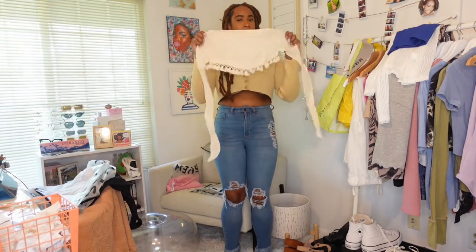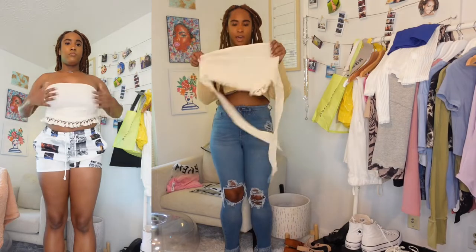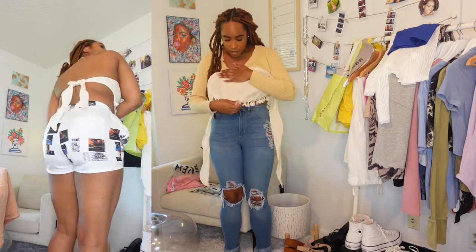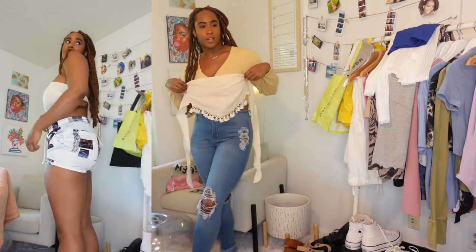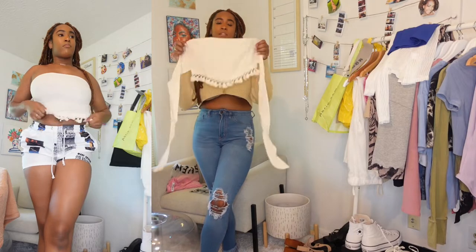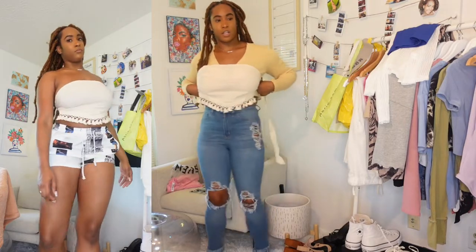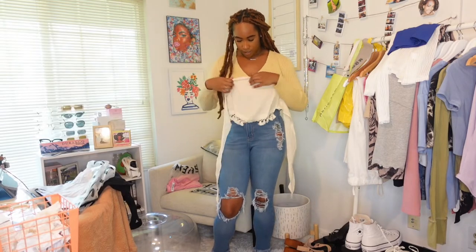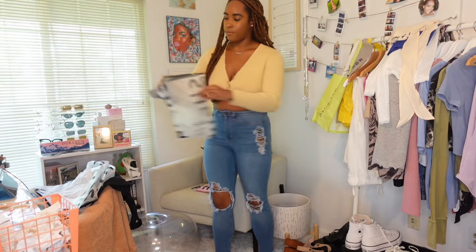We've got another tube top — this one is a tie-around tube top. I got a size medium and it has a little fringe detail at the bottom. This is definitely a vacation-mood top, and I like that it has the tie so you can make it as tight or as loose as you want. It's not as thick in material as I thought it was going to be, but I have a skirt from last summer that would work great with it.